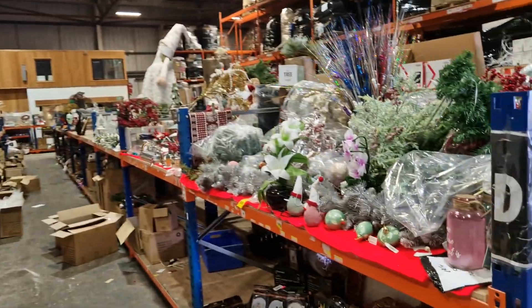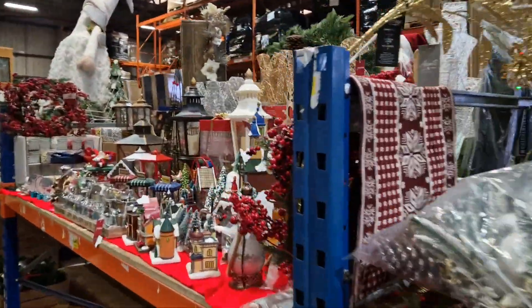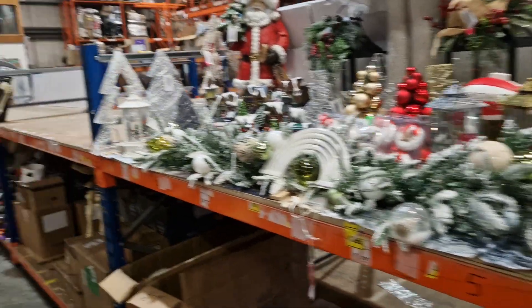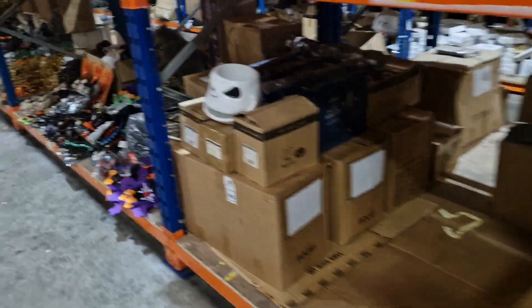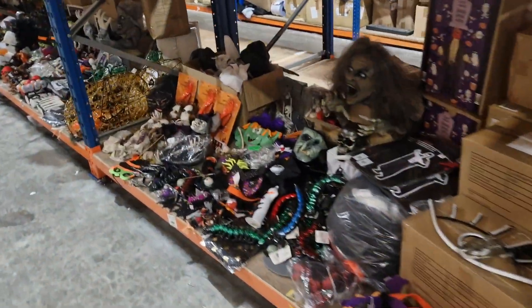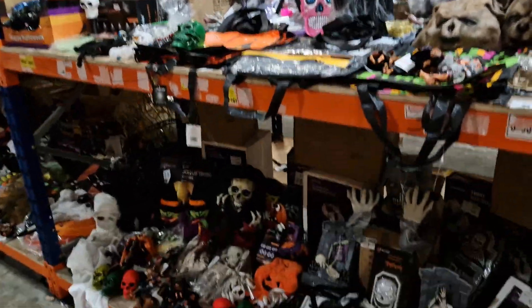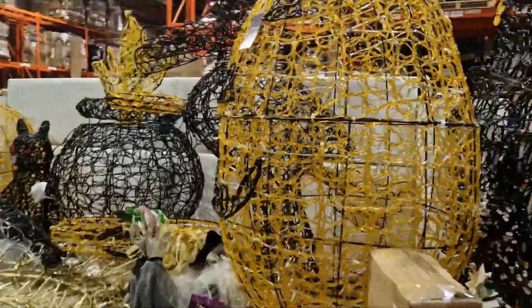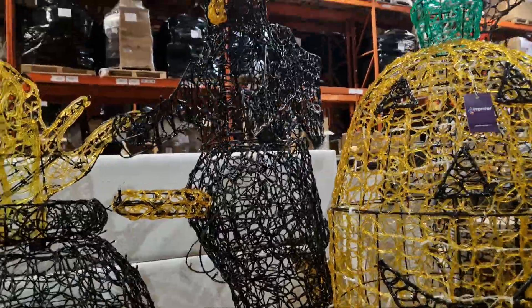More Christmas down here — great lots, bays absolutely full of Christmas gear. These big illuminated models are fantastic. We've got a bit more Halloween too — really good stuff in these bays. I've checked out some of these illuminated Halloween bits and bobs.